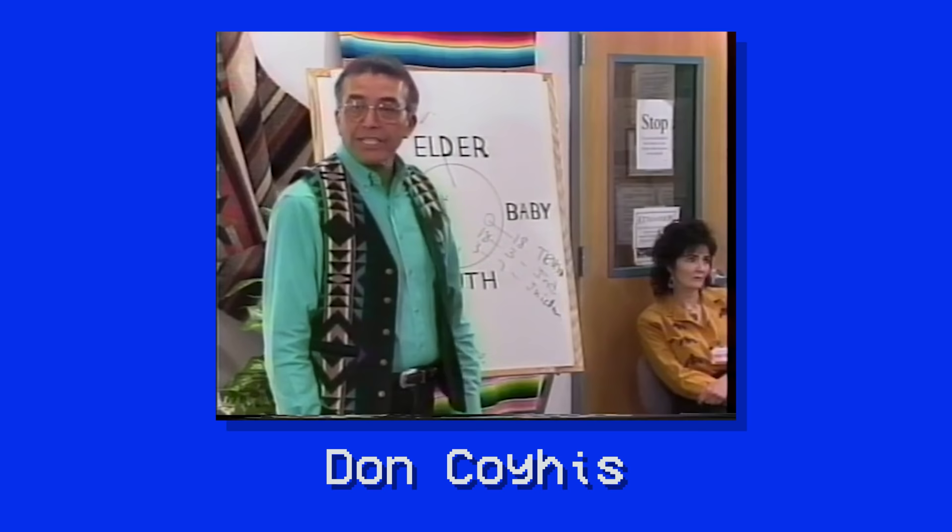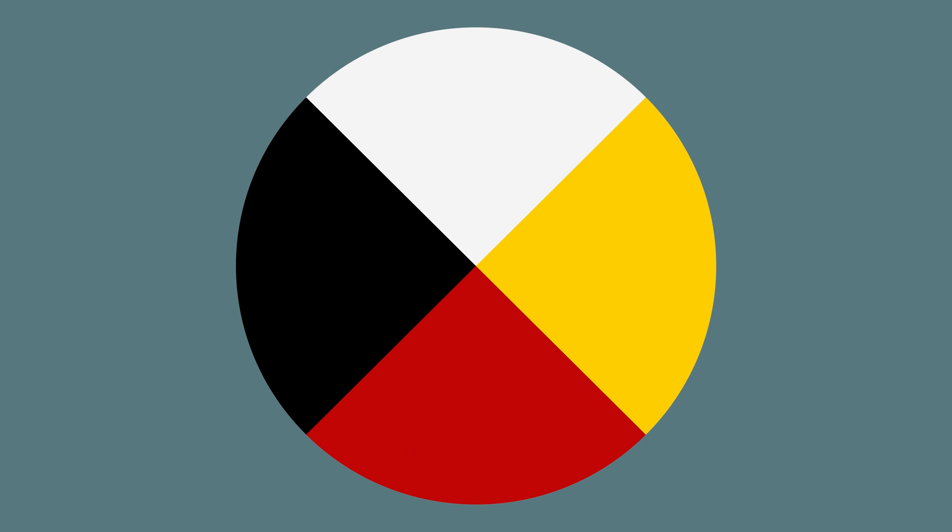Here is a basic description of what it represents, according to Don Coyes, a Mohican man from Wisconsin, who is considered one of the leading figures in the modern symbol's creation. The circle is sometimes explained using the four directions. If you were to look at that circle, you would see an east, a south, a west, and a north signifying the four directions.